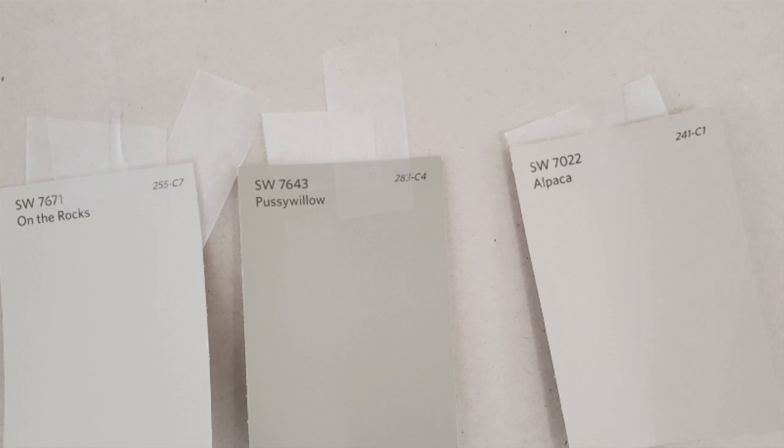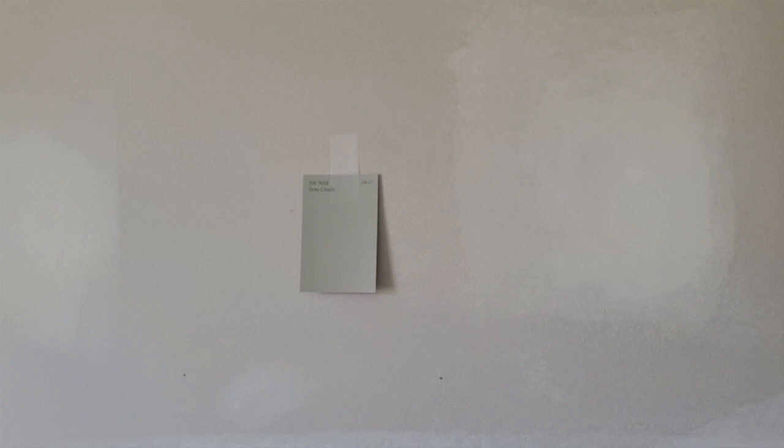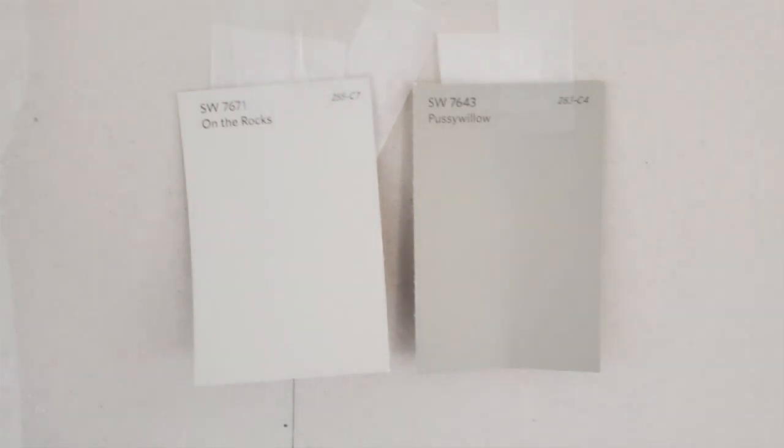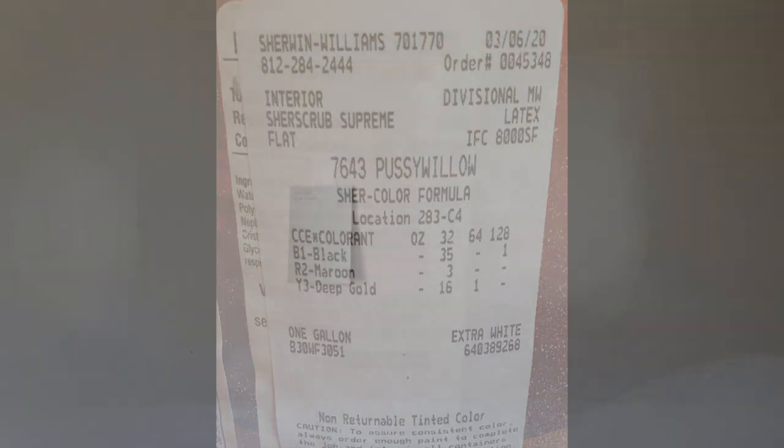Once we narrowed it down to about three colors, we taped them to the wall for a couple of days so we could glance over while doing other work and see what we thought. We narrowed it down to two colors. For the main living quarters we went with a very light misty gray — it's really not even hardly noticeable as gray unless you compare it to the white ceiling. That's called On the Rocks. Then in the laundry room, the downstairs bathroom, and the spare bedroom downstairs, we did a darker gray called Pussy Willow — and yes, I hate even saying that without trying to giggle, but that's the color name.